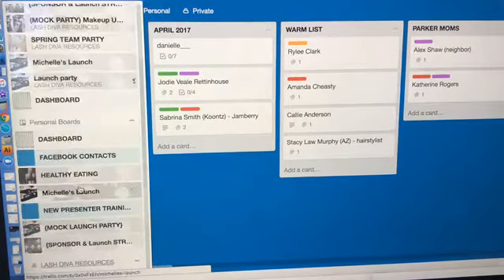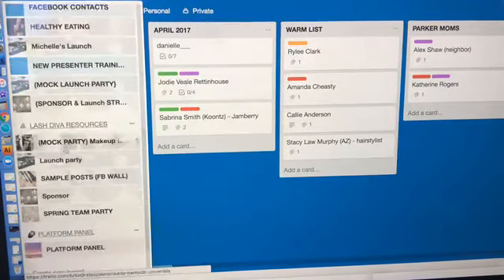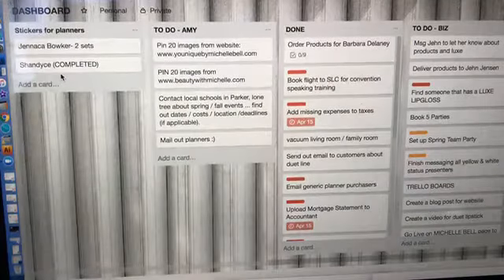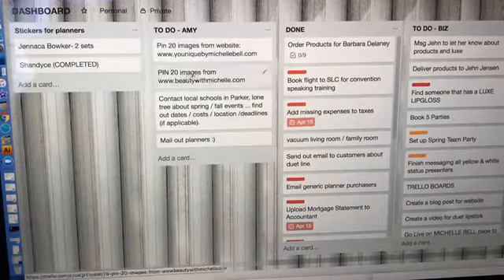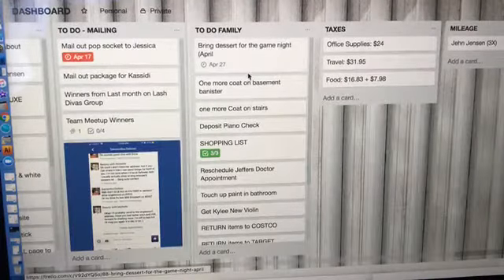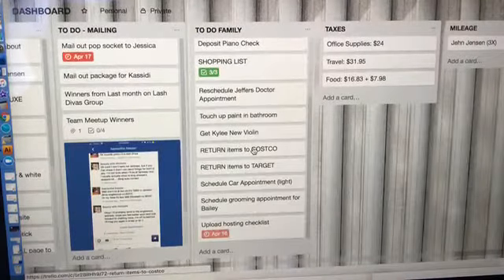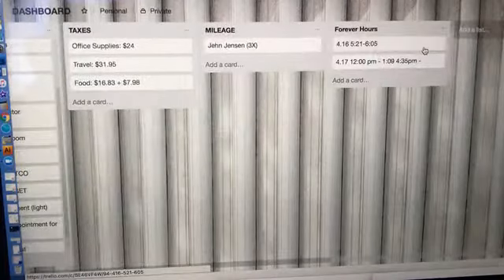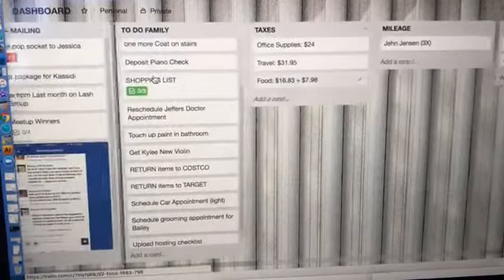That's basically how I use it with my business. You can divide it between your team stuff and personal. I'm going to show you my personal family board. I've got my to-do list — this is also what I added my assistant to. Here's her to-do list, things that are done, things I need to do in my business, things I need to mail out, things I need to do as a family. I put my shopping list on here and added my husband so he can add things too. When we're done we click and move it to 'done.' I put my taxes, mileage, hours on here — I do freelance design — I just put everything in one place.